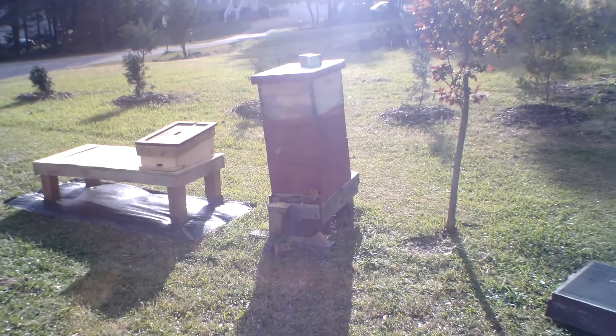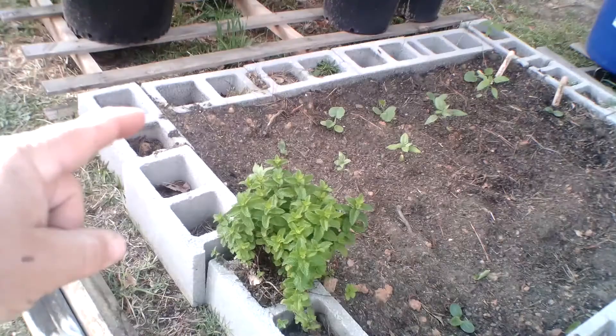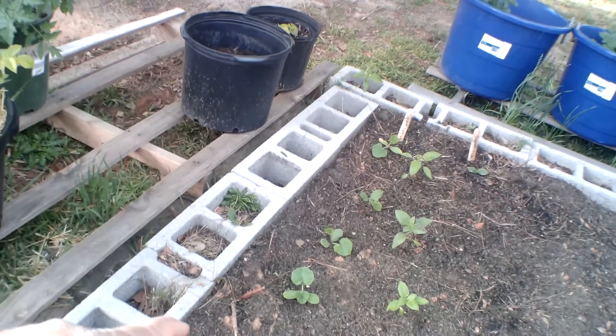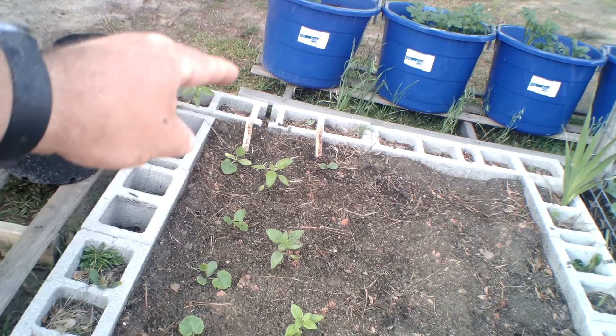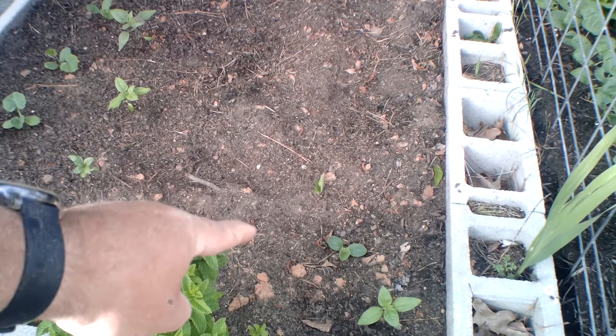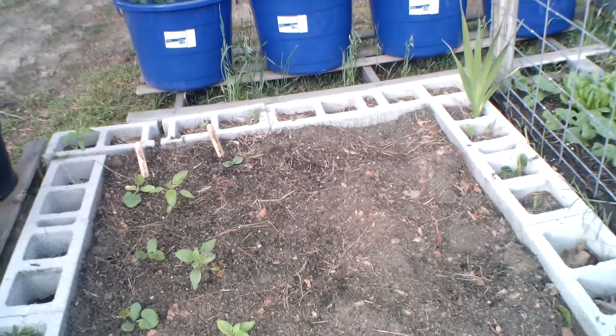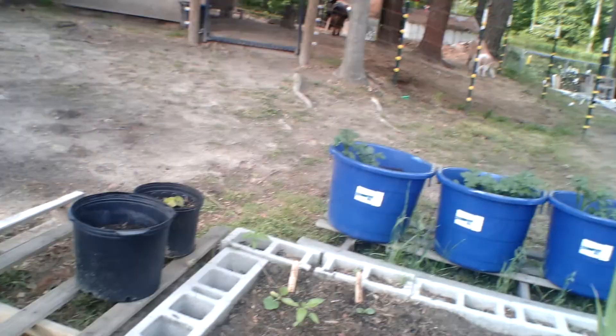Our Paris lettuce is looking really nice. Over here is our mint, and then Beth planted some white early scallop squash and some green table squash, with a sunflower planted in the back. There's also a volunteer I'm not sure about — it looks like it might be another green table squash from a seed she dropped when she was planting.